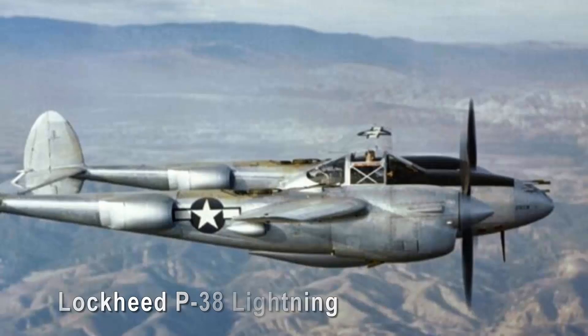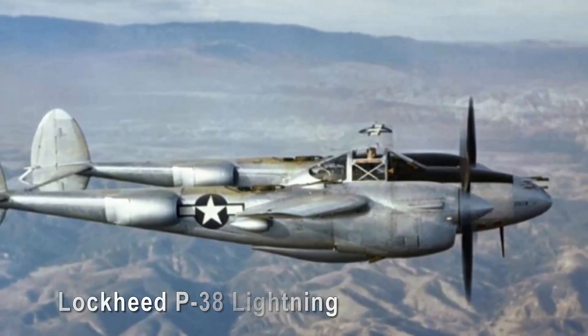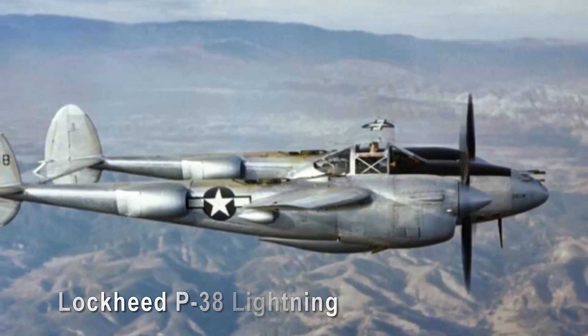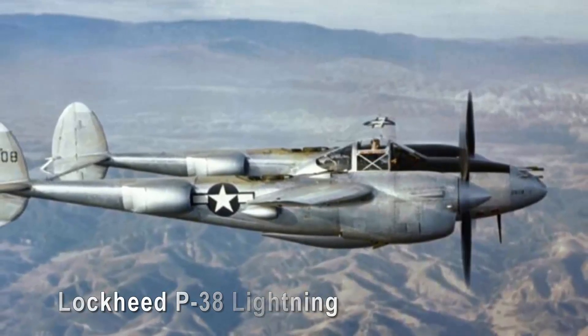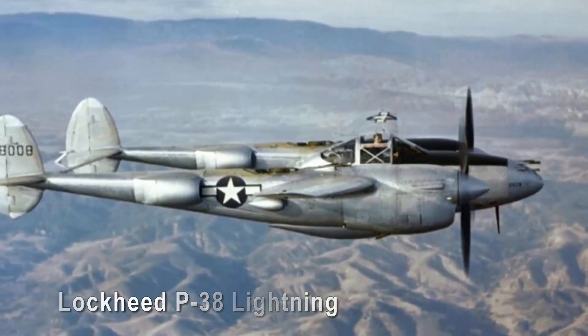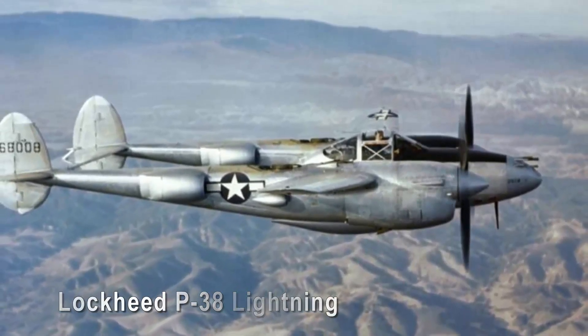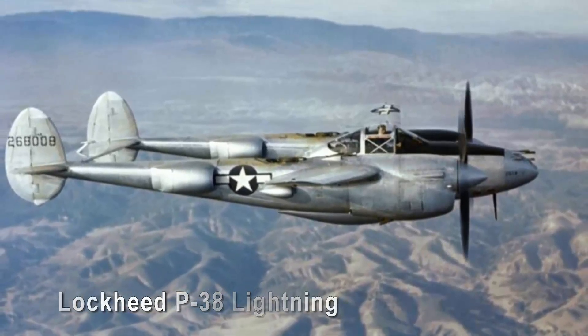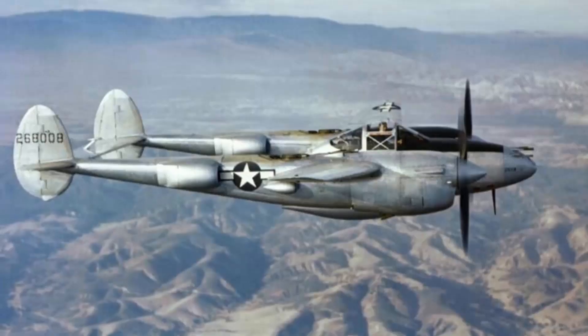Lockheed P-38 Lightning. The Lockheed P-38 Lightning, with its unconventional twin-boom design and propellers that rotated in opposite directions, was as striking as the bolt of lightning it was named after. During World War II, it redefined what a fighter aircraft could achieve.